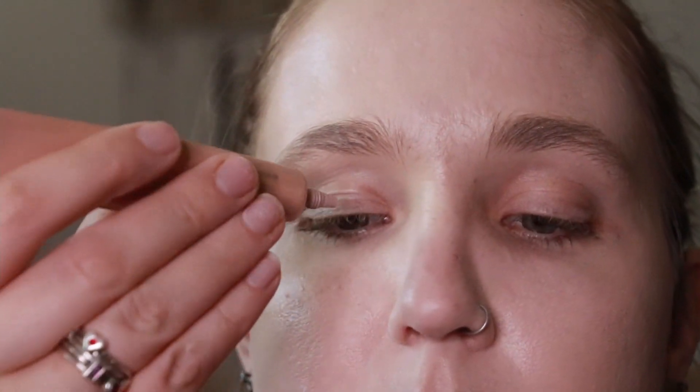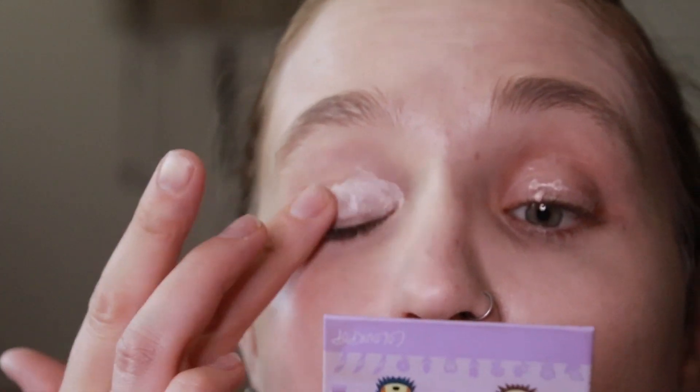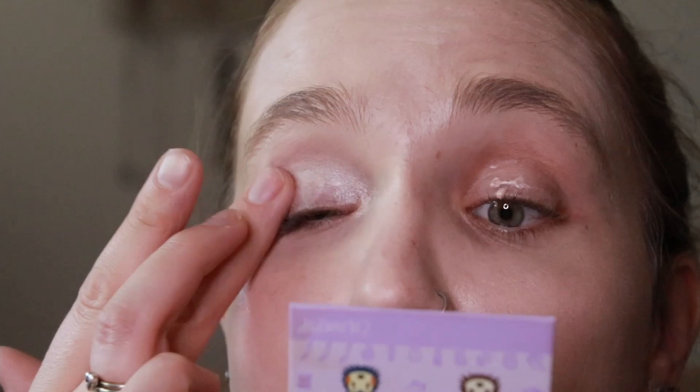I'm gonna start with this lightest purple right here, and that is called Taylor's Ticket. Actually, before I do that, I'm gonna prime my eyes. I am using the Hard Candy Shimmer Eyeshadow Primer. Hard Candy is a brand available at Walmart — I don't think it's available in other stores, but you can shop on their website. I'm just going to pat that on. It is a pretty nice eyeshadow primer; I've had it for years so it's probably expired, but I'm gonna use it up.